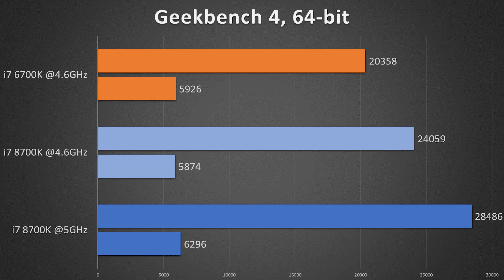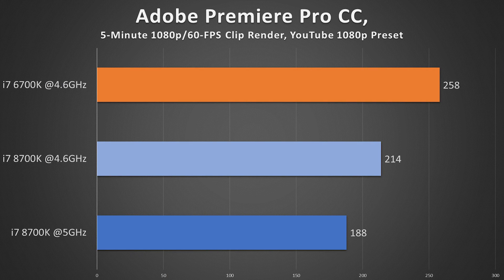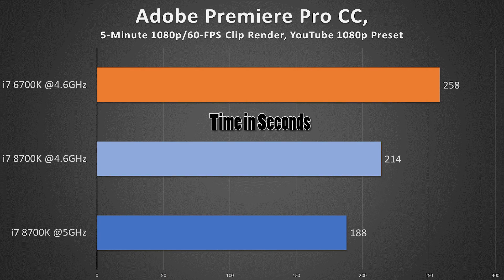We're getting a lot of performance out of a chip still on the consumer-grade platform. I ran a 5-minute 1080p 60fps video file through the Adobe Premiere Encoder using the YouTube 1080p preset. The 6700K scored 258 seconds — lower is better here. The 8700K at the same clock speed scored 214 seconds, and the 8700K at 5 gigahertz scored 188 seconds, which is not far off from my overclocked 7900X.